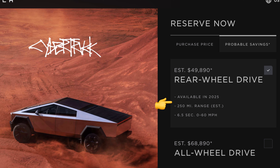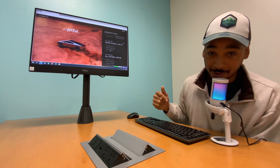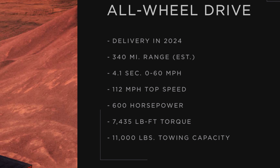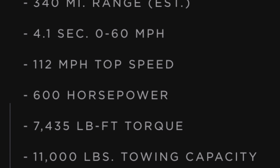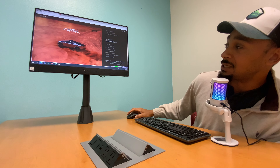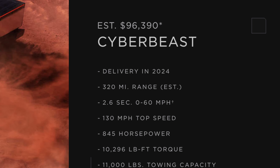The one you saw beating the Porsche 911 and out-pulling the F-350 is the all-wheel drive version, at $68,890, delivery 2024, 340-mile range, 4.1 seconds zero to sixty. That's still not the one from the video. It has a 120 mph top speed, 600 horsepower, 7,435 foot-pounds of torque, and 11,000 pounds towing capacity.